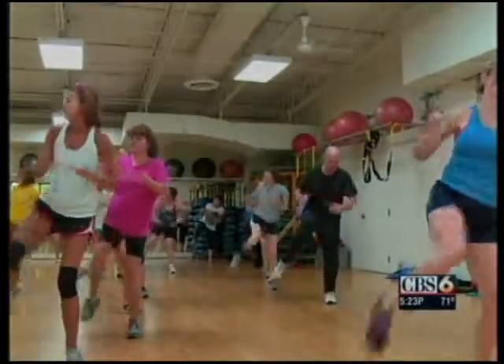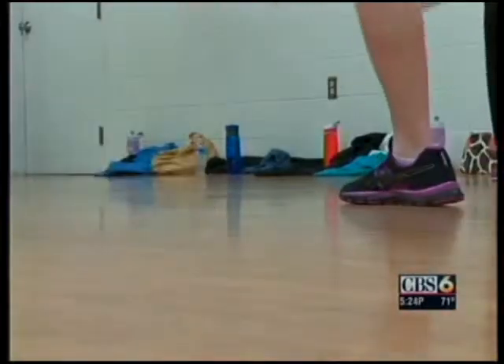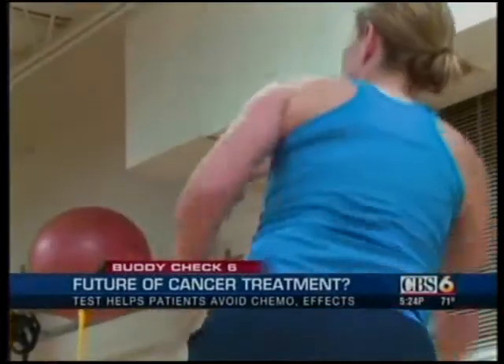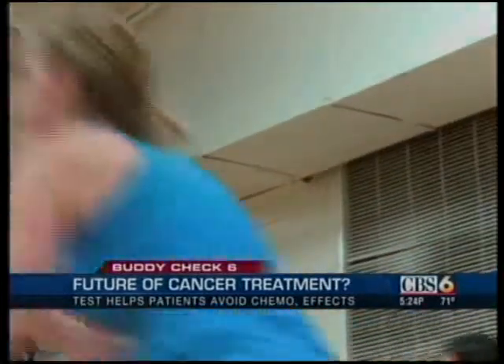This cardio class is one way Erin Lyon stays fit and healthy. She got right back into her exercise routine after completing breast cancer treatment last year. She feels she was able to do it because she didn't need chemotherapy and avoided its toxic side effects, something she worried about when she was first diagnosed.